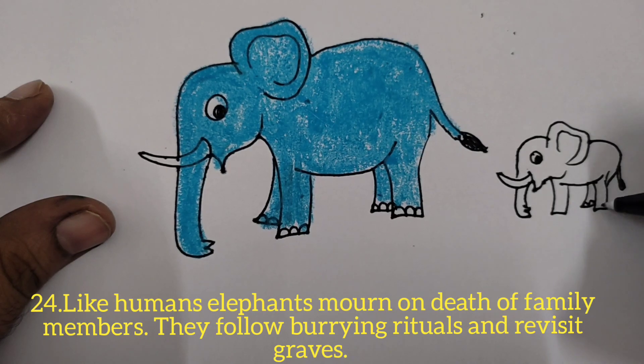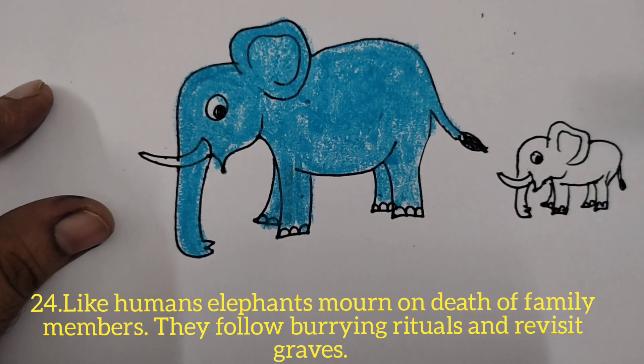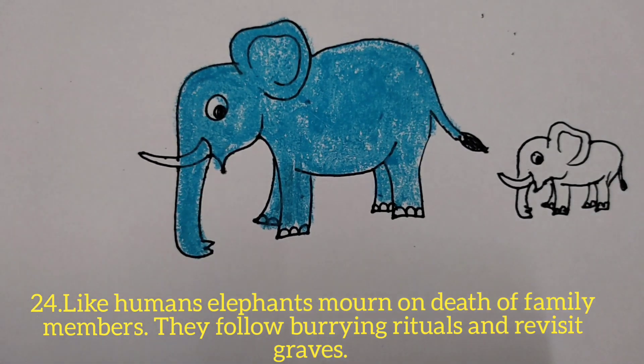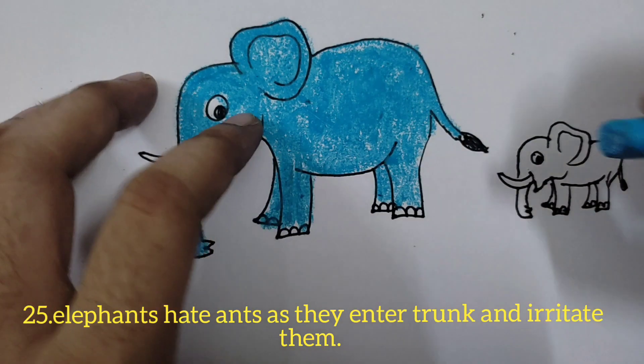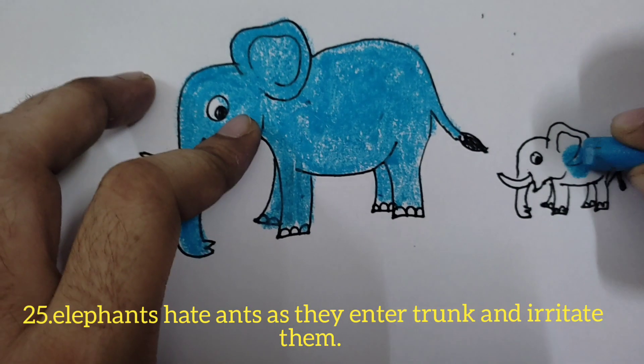Like humans, elephants mourn the death of family members. They follow burying rituals and revisit the graves — this is very interesting. Elephants also hate ants, as ants enter into their trunk and irritate them.